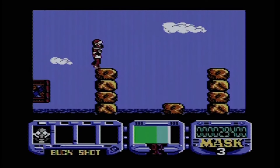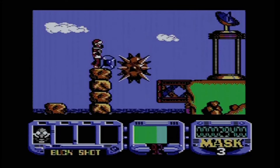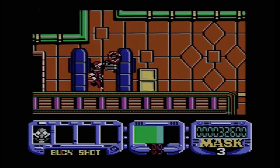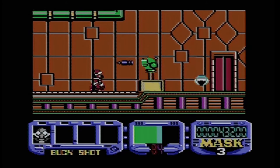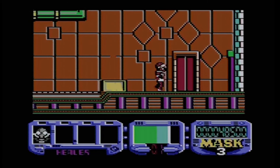Matt has been given an ultimatum: disband Mask and leave the world at the mercy of Venom, or never see his son alive again. He must overcome Venom's moon base defences, rescue his son and steal a rocket back to Earth. To help him he can collect masks that give special powers such as shooting bullets, replenishing health, flying through the air, and temporary invulnerability. However, Matt can only carry a maximum of four masks and use one at a time, and each mask has a limited amount of power before it needs replacing.